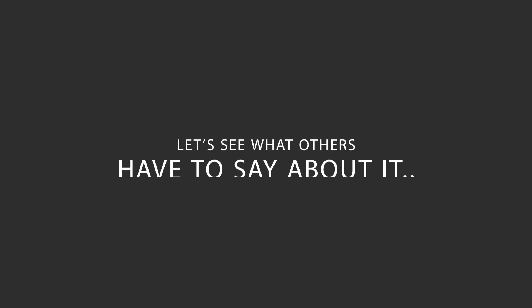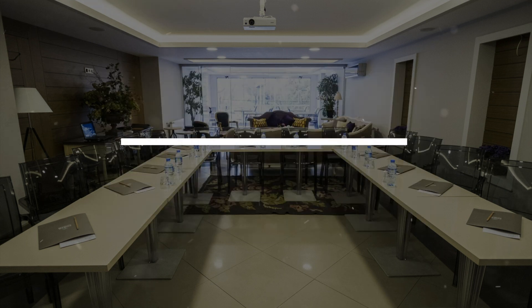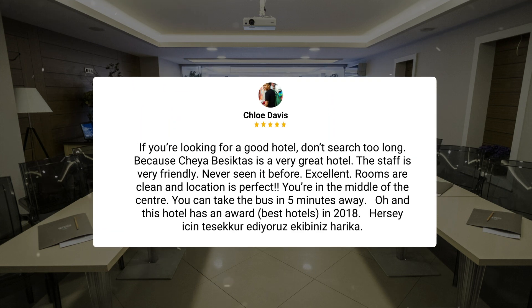Here's what other travelers have to say about this hotel. In my residence at Cheya Hotel, everything was good in general. Maybe there are a few details that could be better, such as the view from the windows, but we are satisfied in general. The suite is convenient with a sitting room, two bedrooms, and a small kitchen with all necessary appliances. Beds are so comfortable, but most of my score goes to the staff's hospitality. If you're looking for a good hotel, don't search too long, because Cheya Besiktas is a very great hotel. The staff is very friendly — never seen it before — excellent. Rooms are clean and location is perfect. You're in the middle of the center, and you can take the bus just five minutes away.